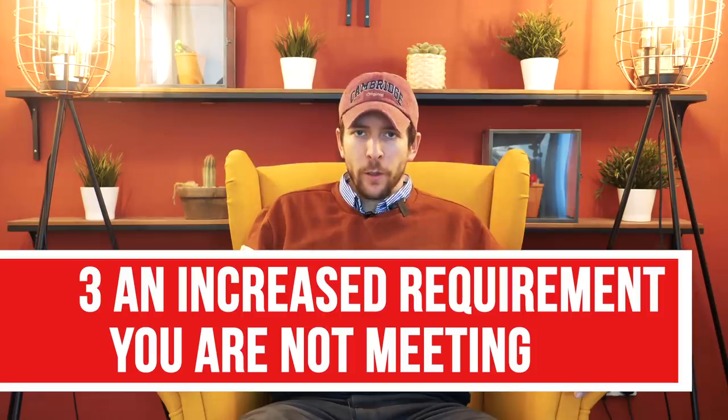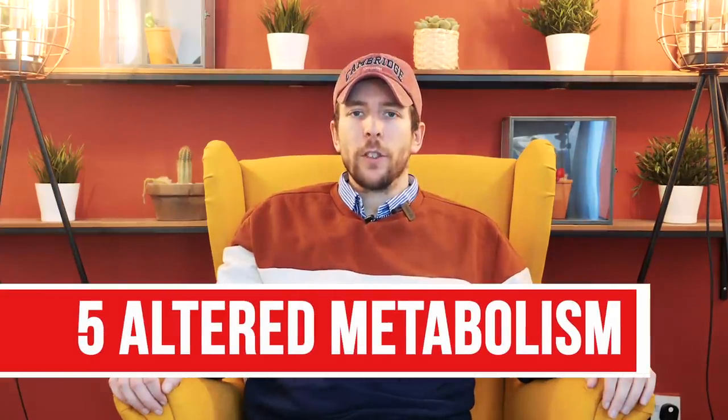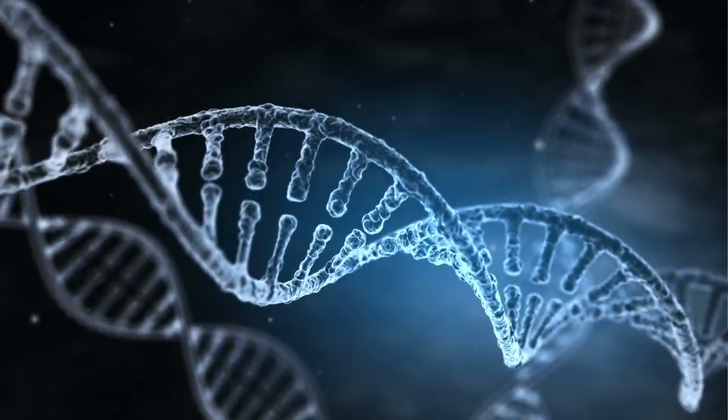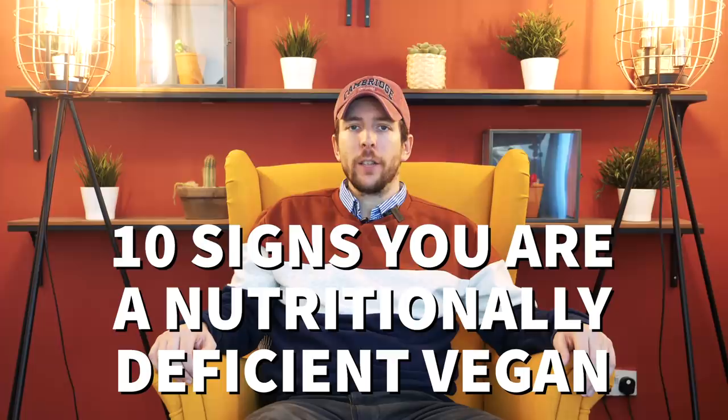Number three is an increased requirement that you are not meeting. For example, if you are trying to increase muscle mass, if you are pregnant or breastfeeding, or if you have an underlying chronic illness and you are not meeting those increased nutritional requirements, then very quickly you will run into deficiencies. Number four is increased losses — meaning you have a disease causing you to excrete nutrients at a much faster rate, such as diabetes or widespread eczema. And finally, number five is an altered metabolism: a genetic mutation in your metabolic profile, underlying illnesses causing altered metabolism, or exposure to pesticides and fungicides causing alterations to your endocrine system. With those five out of the way, let's discuss the 10 signs that you are a nutritionally deficient vegan.